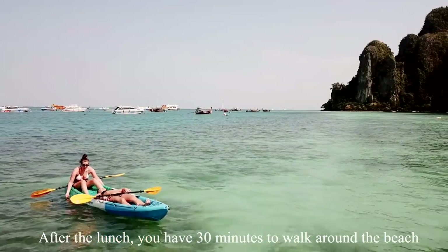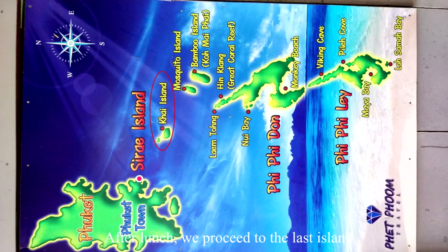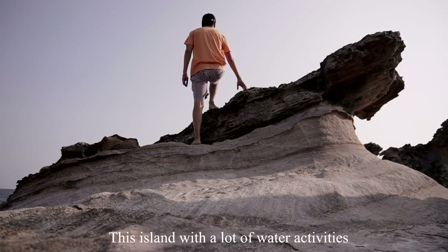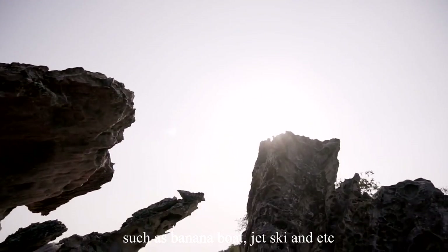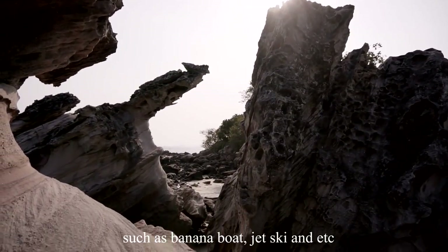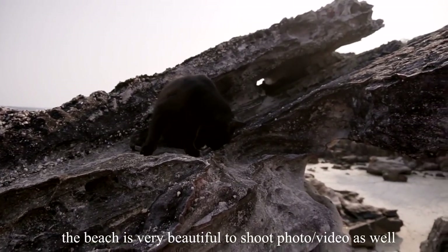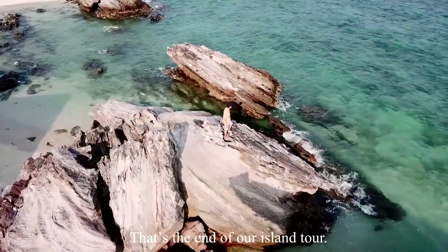After lunch, you have 30 minutes to walk around the beach. We then proceeded to the last island, Kai Island. This island has a lot of water activities such as banana boat, jet ski, and more. The beach is very beautiful for taking photos and videos. That's the end of our Phi Phi Island Day Tour.